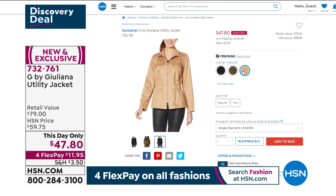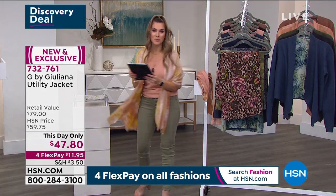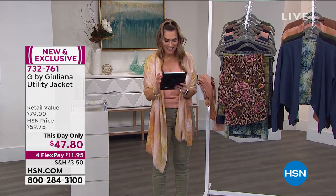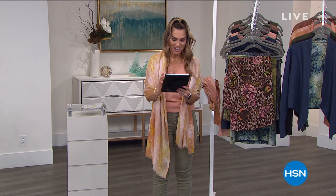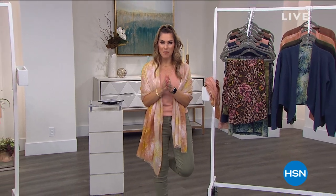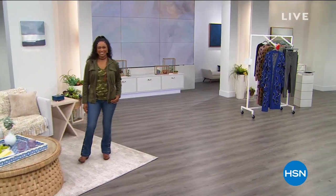I want to say to everyone joining us on Facebook — hi and good morning to Crystal, Linda, Randy, Judith, Susie, and Christy. We're going to keep processing your orders and come back with more G by Juliana fashions right after this.